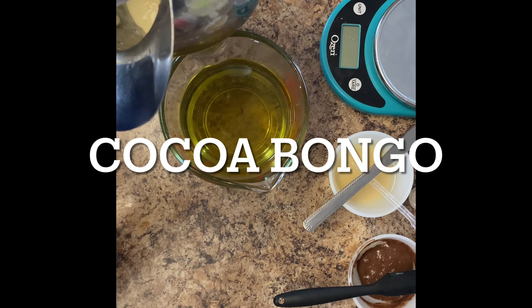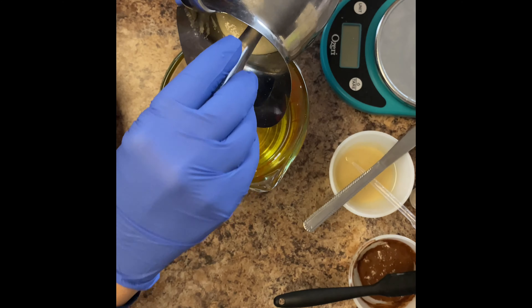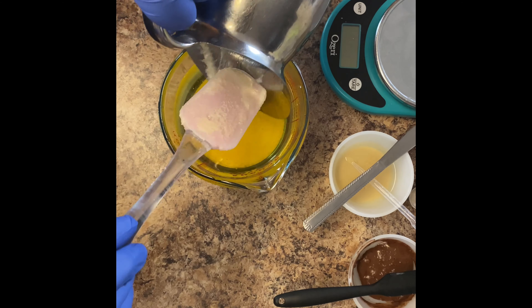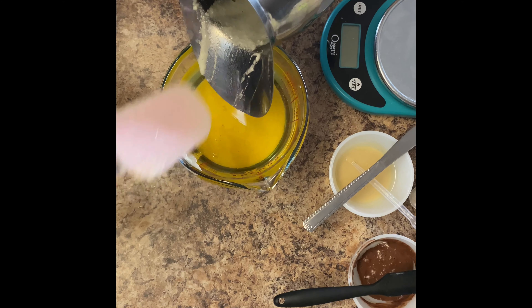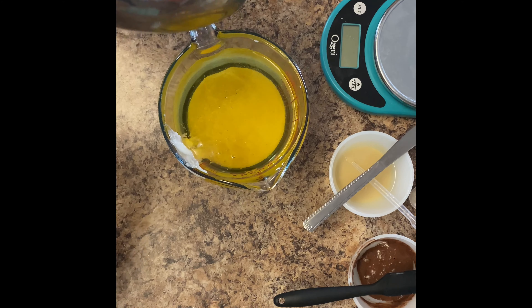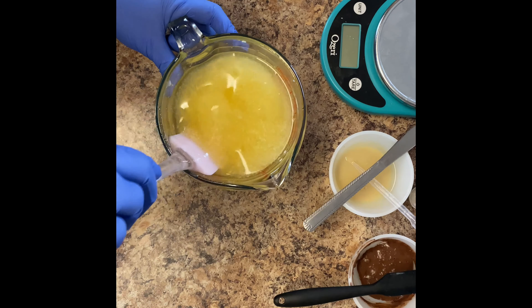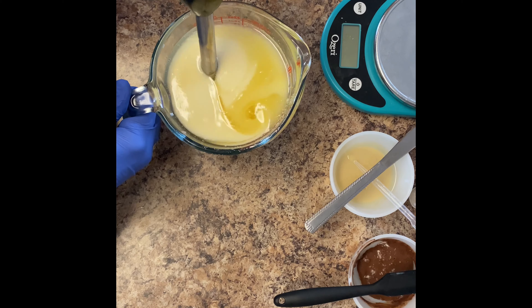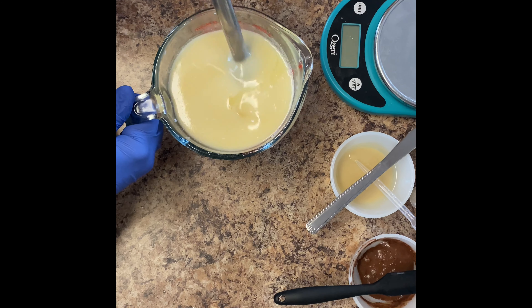Welcome to the Coco Bunga — not the famous casino. That chunky mess is my lye solution. It is chunky because there's coconut milk added to it. My original idea for this bar was to make everything C's: coconut oil, cocoa powder, the coconut milk, cocoa butter, canola, castor — all the C's. But when I ran it through the lye calculator, I didn't like my fatty acid ratios, so I did add some other things to it.